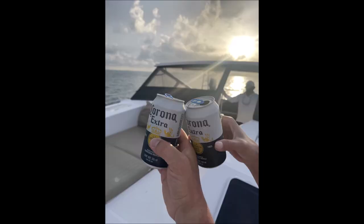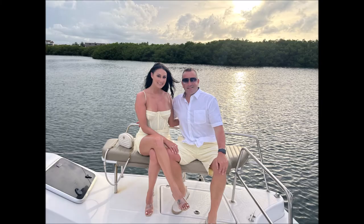We also did the sunset cruise, which I cannot recommend enough. It's awesome — go out there, go on the sunset cruise, enjoy yourself.